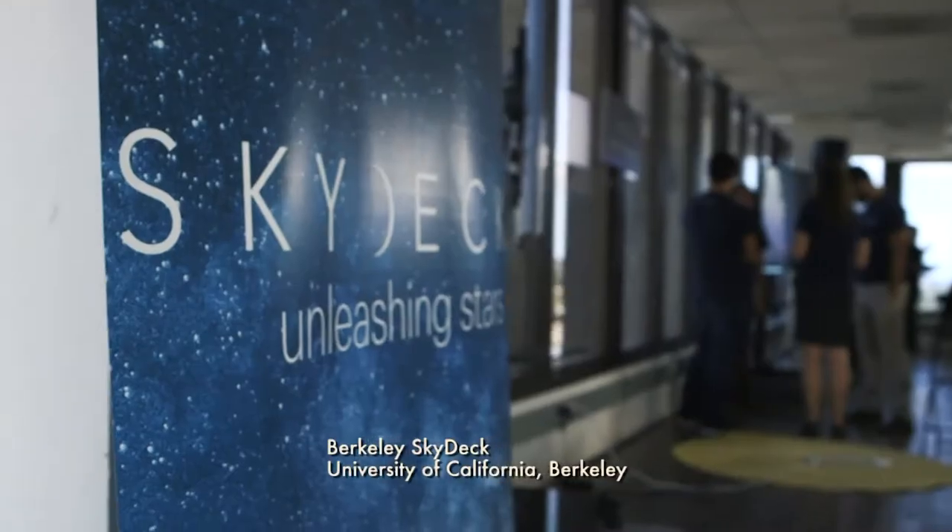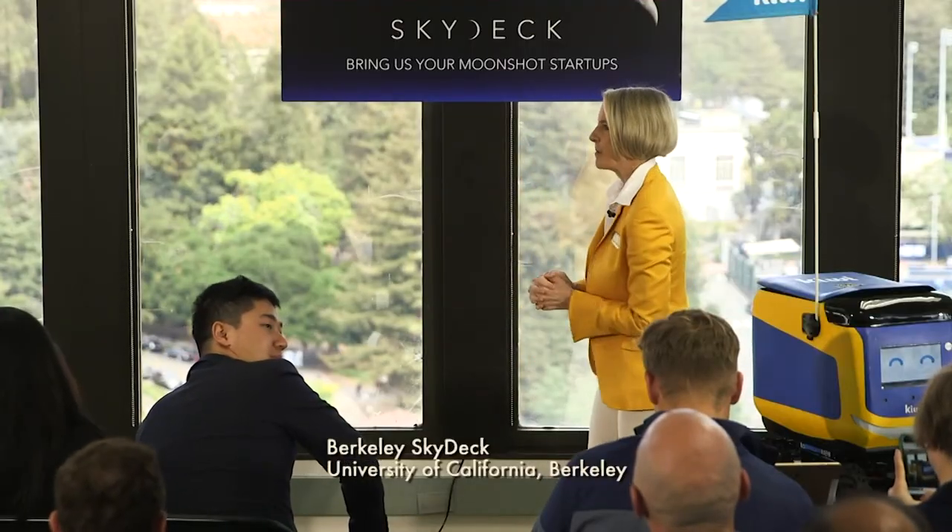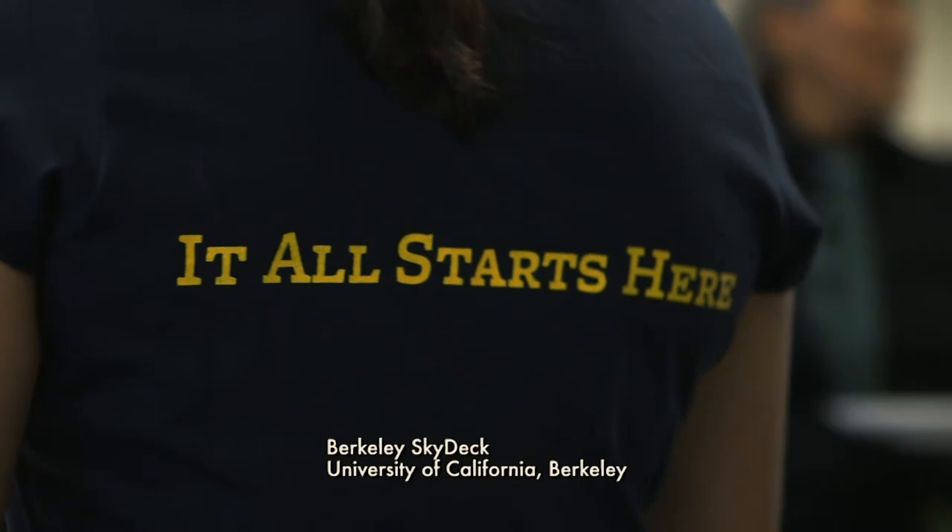What is Skydeck? Skydeck is UC Berkeley's premier startup accelerator and incubator. We take startups either from Berkeley or coming to Berkeley, and we host them in our space right next to campus. We have a program to accelerate them from the beginning of the program, and six months later, a formal demo day.